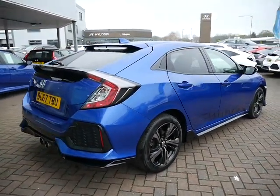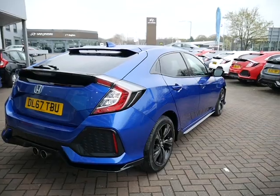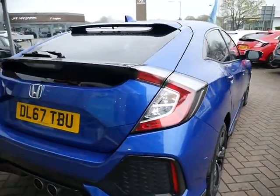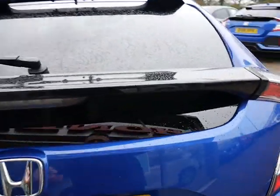As you can see, it's a very sporty looking vehicle with its twin exhausts and blacked out alloy wheels. This one comes with front and rear parking sensors and also a reversing camera.